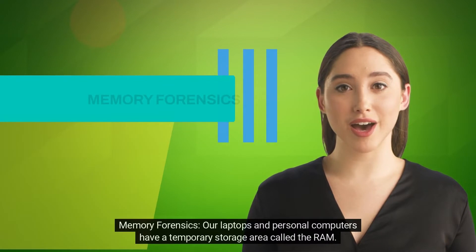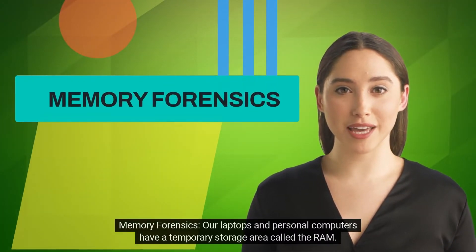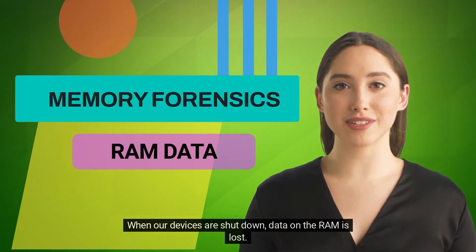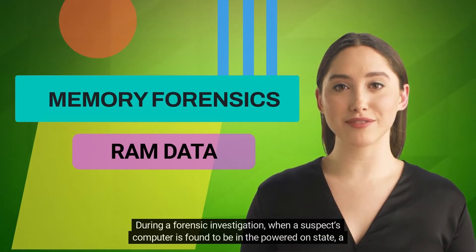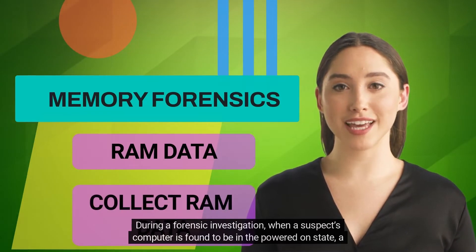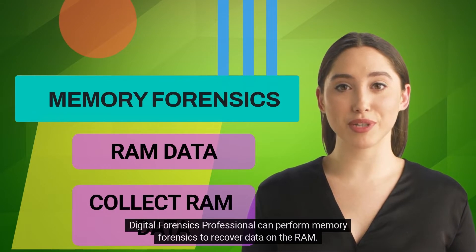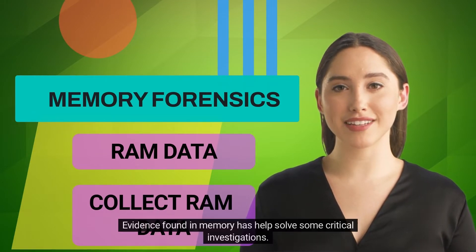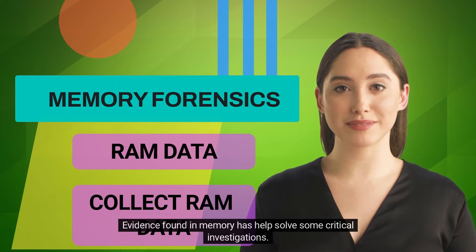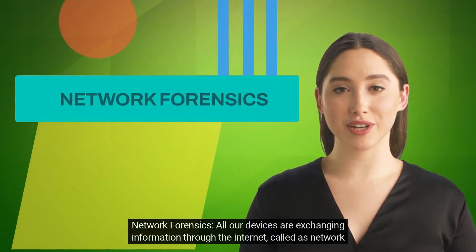Memory forensics: our laptops and personal computers have a temporary storage area called the RAM. When our devices are shut down, data on the RAM is lost. During a forensic investigation, when a suspect's computer is found to be in the powered-on state, a digital forensics professional can perform memory forensics to recover data on the RAM. Evidence found in memory has helped solve some critical investigations.